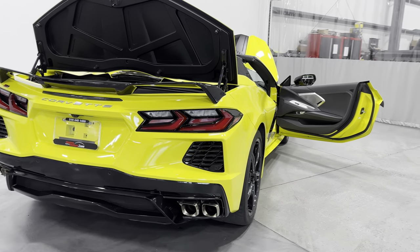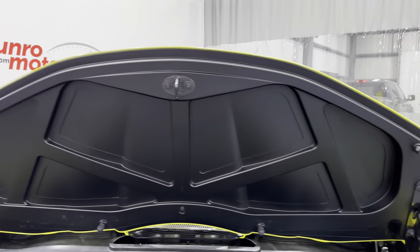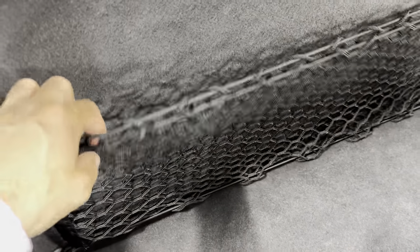We'll start at the rear. Here's your trunk lid — nice and tidy. Inside the trunk space in the rear, you've got a nice large trunk capacity. We do have the cargo net here. You can fit lots of luggage back here. You can even fit golf clubs.